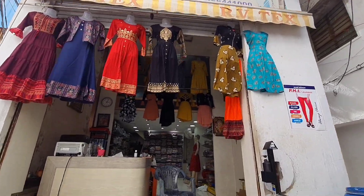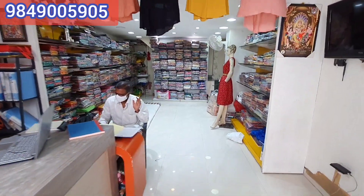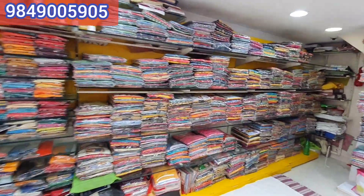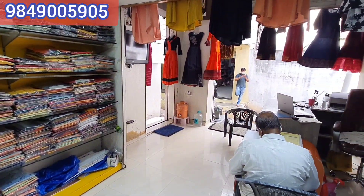Hi Friends, welcome to Honey Fashion Trends. In this video, there is a new leggings collection in RV Techs. There are manufacturers and wholesalers with new leggings and brands in this shop. This shop is a wholesale shop. There is also a single set and transport facility available.